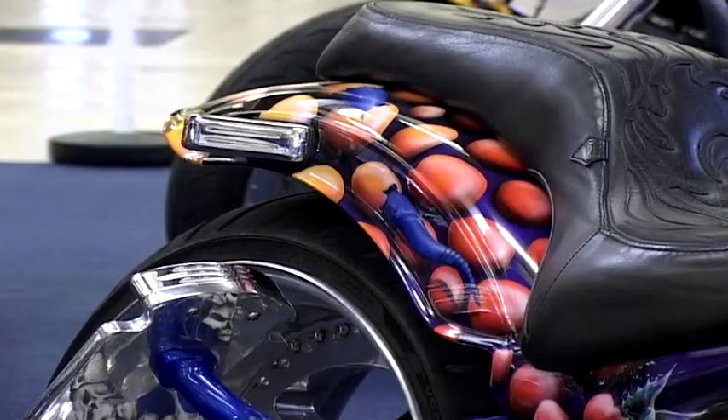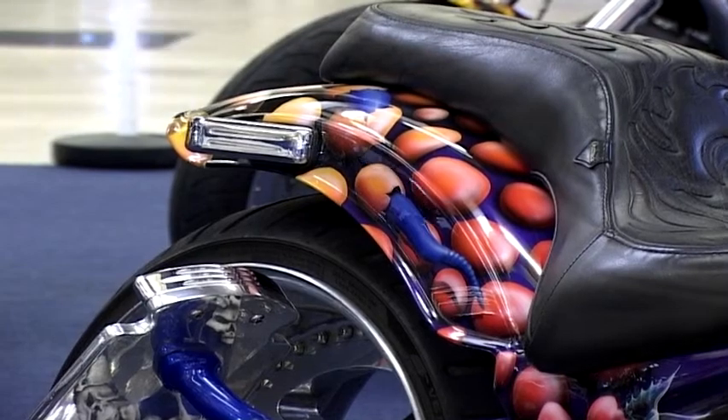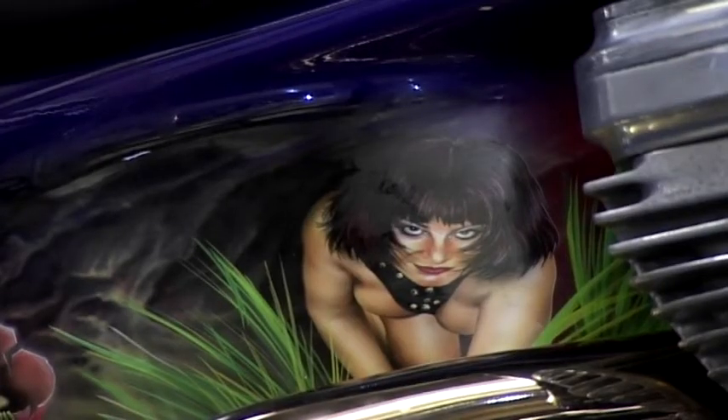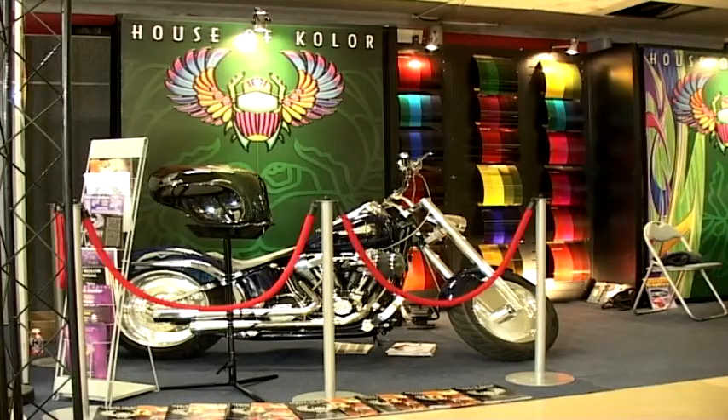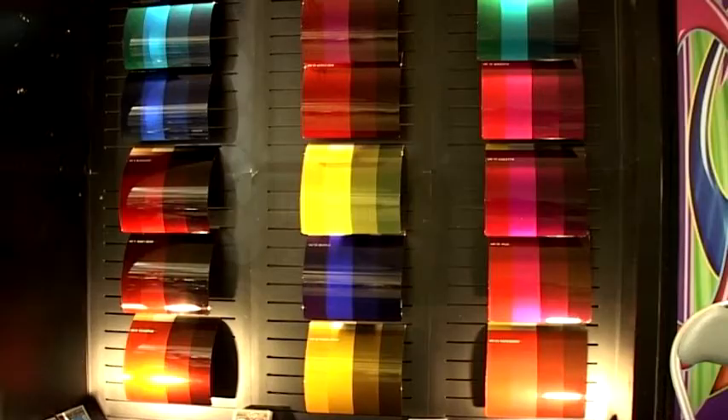An important thing in the custom bike world is of course paint work, and it's a growing market for the people who make the paint. We've been set up in Doncaster now for three years, we've driven out to Europe, but obviously in the UK it's getting bigger and bigger every year.